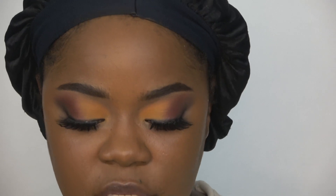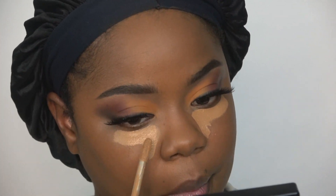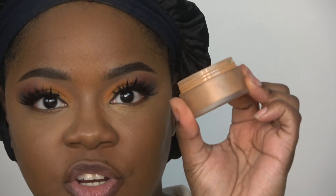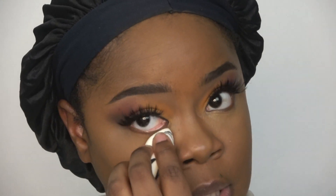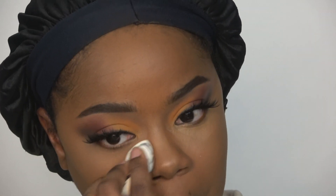For concealer today I'm using the Jouer Essential High Coverage Concealer in the shade Coffee — I haven't used this in a minute. I'm using the Laura Mercier Translucent Setting Powder in Deep, and as you can see it tones down the concealer a lot but still leaves me a little brightened underneath my eyes.